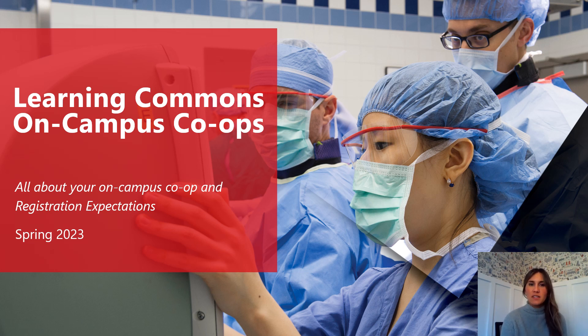Hello and welcome to the Learning Commons on-campus co-op video. We'll talk about your on-campus co-op experience in the Learning Commons, the registration expectations, and other need-to-know information for spring of 2023. My name is Kelly Thompson and I'm the Program Director for on-campus co-ops. I work in partnership with the Learning Commons staff to offer all positions as an on-campus co-op experience.